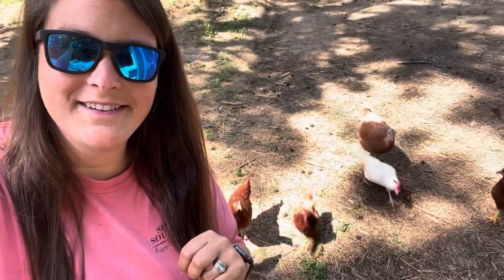Look at all these chickens! We're going to put the eggs in the incubator at the end of this week, so just a few days from now.